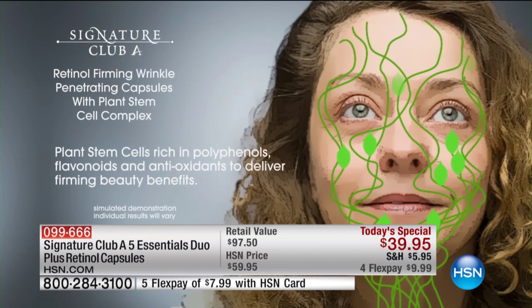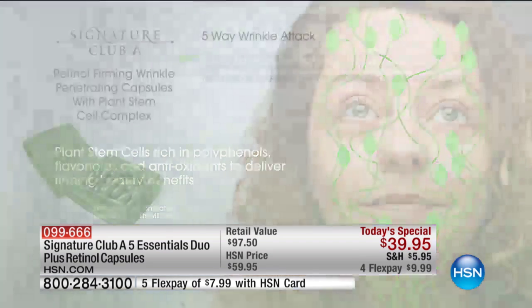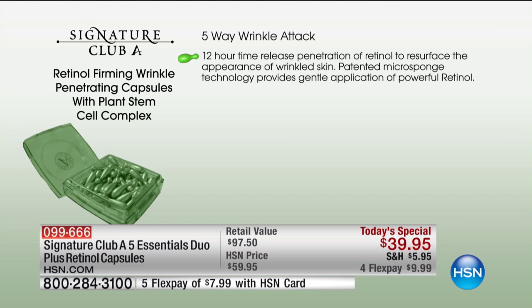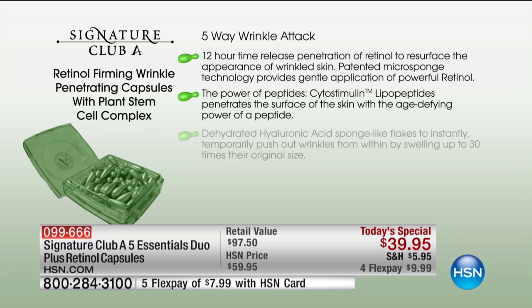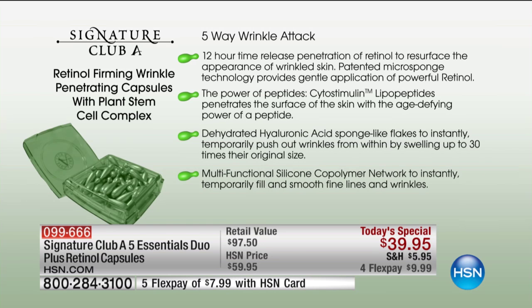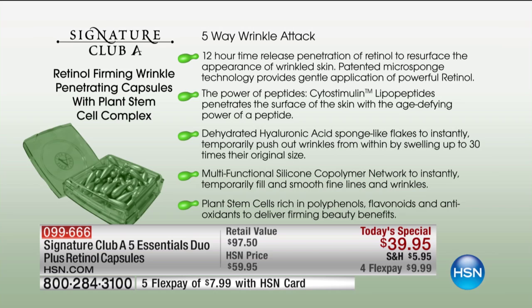Then your long-term: you have these amazing new plant stem cells that are tightening and uplifting. Then you get long-term 12-hour release penetration of retinol that resurfaces the appearance of wrinkled skin. That's a patented micro-sponge — over 12 hours, it delivers gentle vitamin A to the skin. You get it all: instant and long-term.